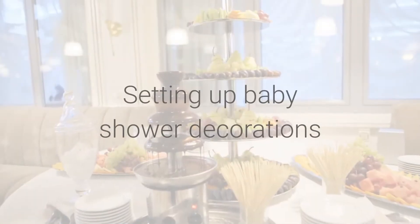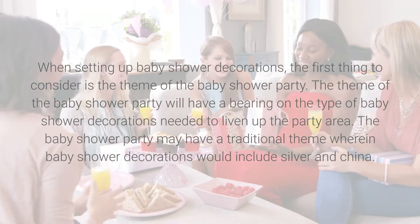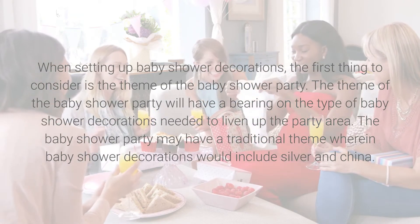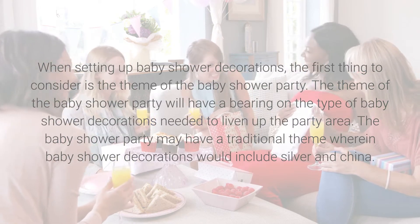When setting up baby shower decorations, the first thing to consider is the theme of the baby shower party. The theme will have a bearing on the type of baby shower decorations needed to liven up the party area.